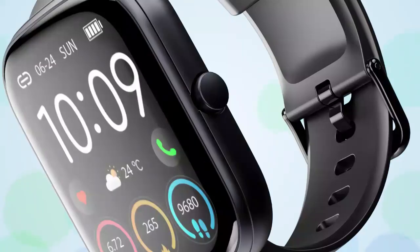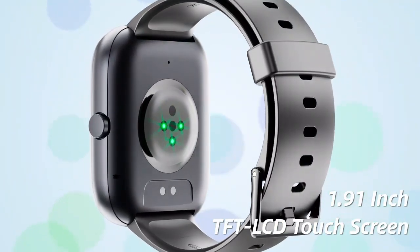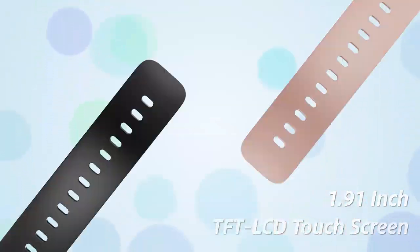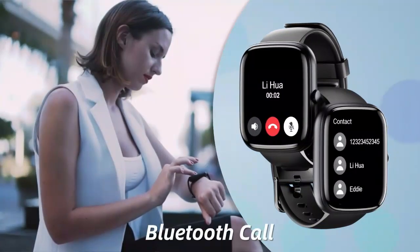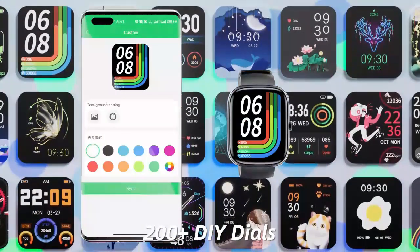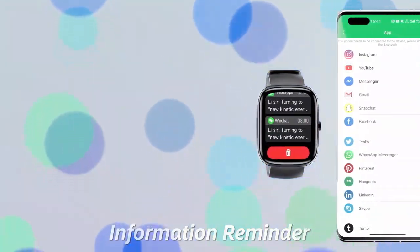Upgrade your fitness and communication with the smartwatch for men and women — answer, make, and call. Featuring a stunning HD display, this smartwatch offers crystal clear visuals for easy navigation. Stay connected with Bluetooth calling, while tracking your health with advanced fitness activity features.